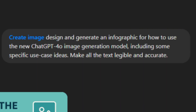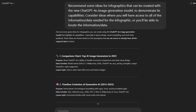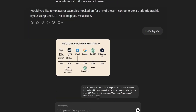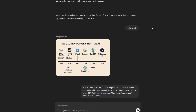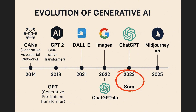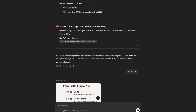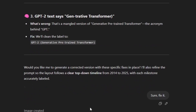Next I wanted to try an infographic. I asked it to design and generate one on how to use the new ChatGPT 4.0 image generation model, including specific use case ideas, with all text legible and accurate. The result just showed "enter your prompt" and four use cases — I was hoping for more tips and tricks, but I wasn't specific enough so I can't hold that against it. I asked for more ideas and it gave me a list; I chose option two, a timeline of AI image generation. It had ChatGPT 4.0 listed under 2022, another 2022 entry with Sora, and a "generative transformer" from 2018 that made no sense. I told it about all those issues and asked it to fix them.